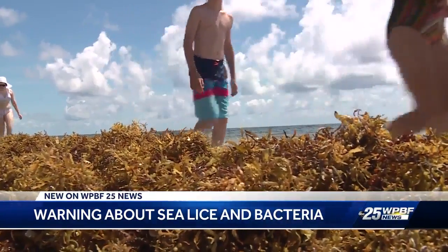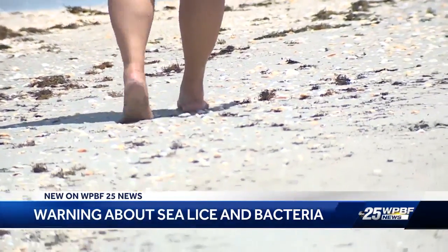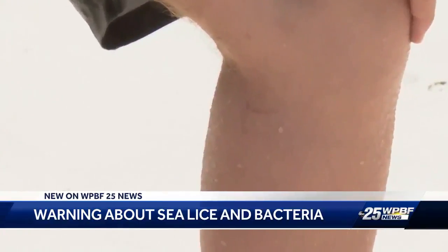He says you should also avoid seaweed, like we saw in Delray Beach a week ago, as other bacteria could also trigger a reaction. If you do get the rash, over-the-counter anti-itch creams will become your new best friend. The biggest takeaway from those lifeguards is to make sure you're aware of your surroundings, and if you experience anything on your body that's a little out of the ordinary, make sure you're contacting your doctor.